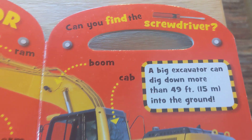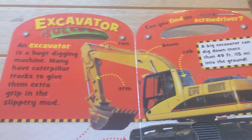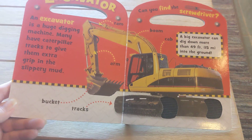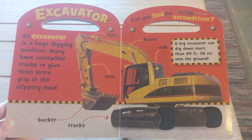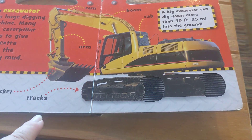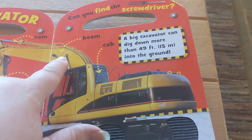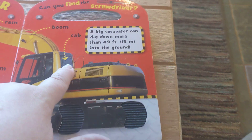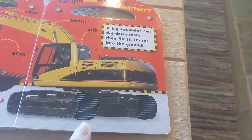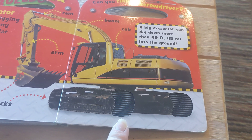Now we're looking for another screwdriver. An excavator. An excavator is a huge digging machine. Many have caterpillar tracks to give them extra grip in the slippery mud. It's the bucket, tracks, arm, ram, boom, cab. A big excavator can dig down more than 49 feet or 15 meters into the ground.